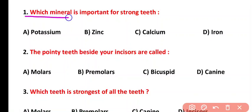Question number one: which mineral is important for strong teeth? Teeth strength is due to calcium. The correct answer is option C.